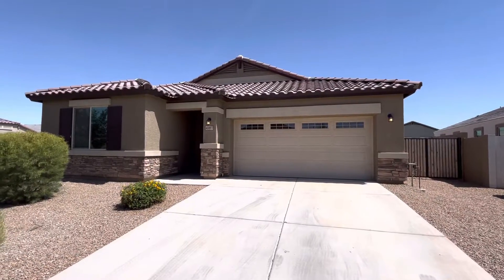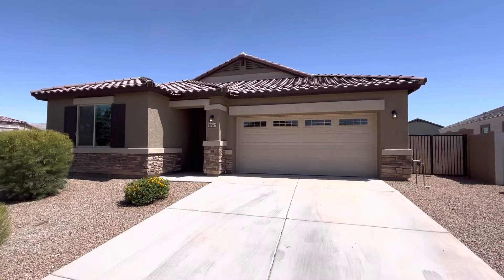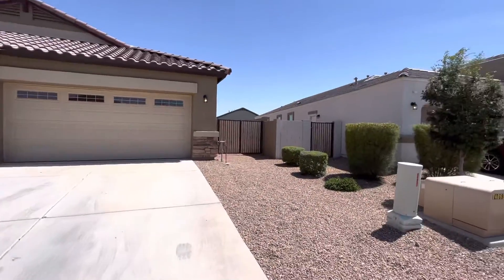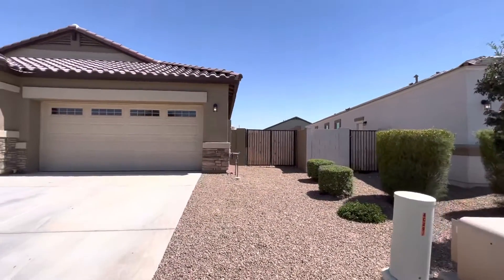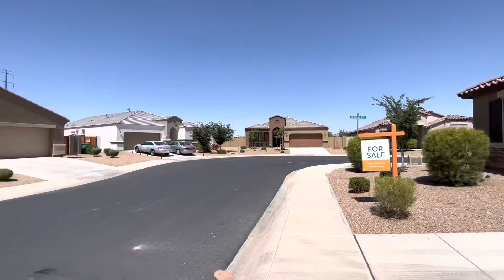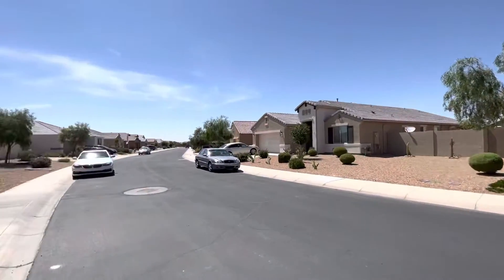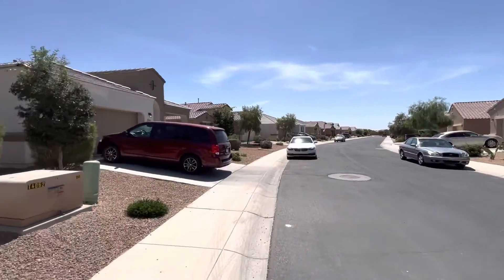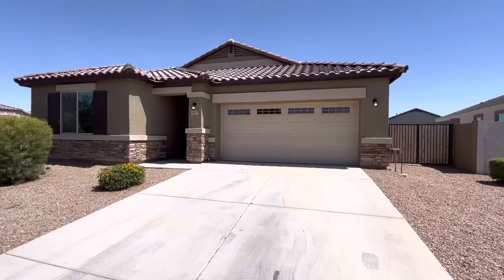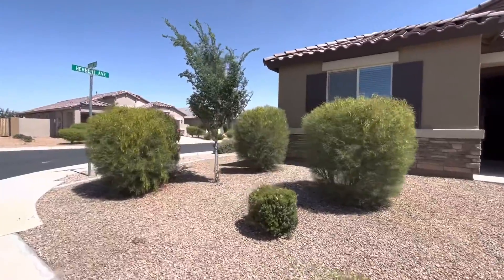Hey everybody, Dustin Briley here with Briley Brothers. Today we are in Maricopa, Arizona. We're gonna take a look at this beautiful single-family home built in 2018, so it is basically brand new. Nice quiet neighborhood. It looks like a two-car garage but in actuality it is a three-car — there's a tandem in there. This is a corner lot.